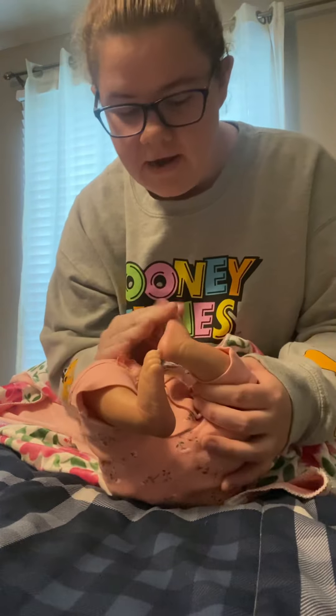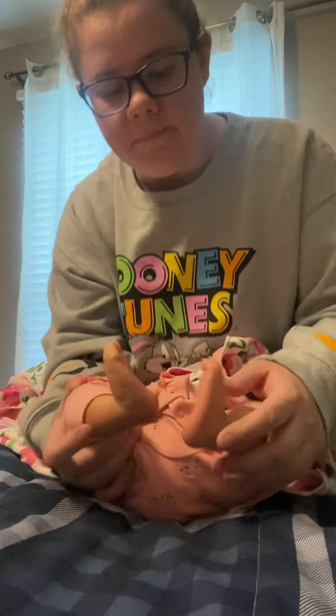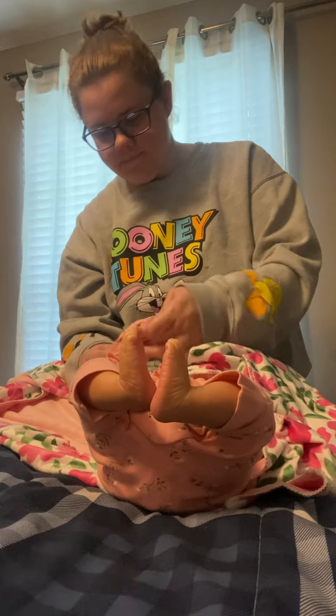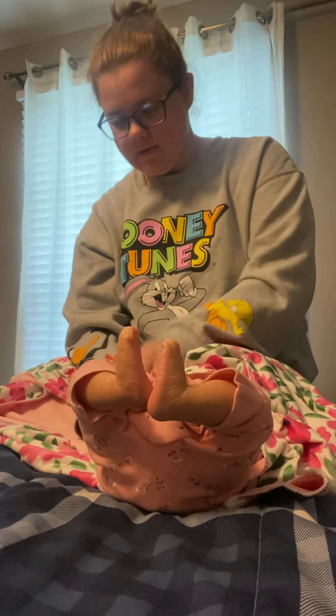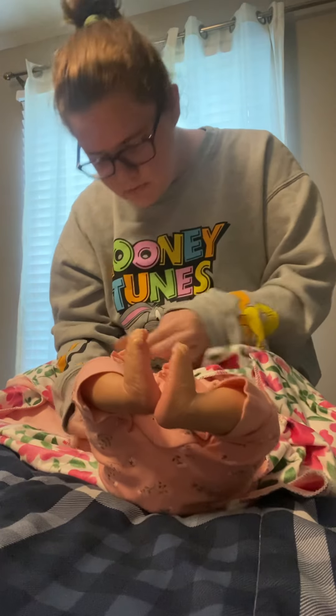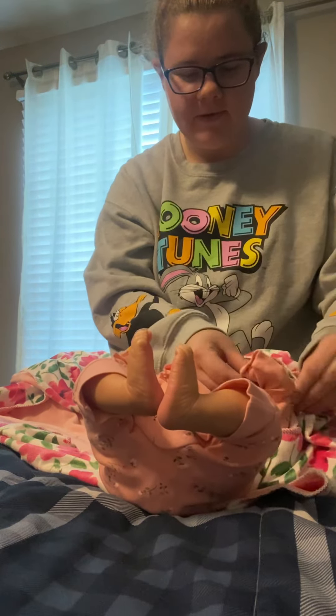Oh, look at these little feet! You guys can't see it very well but she's got very pink feet on the bottom sole area, and she's got this nice deep blue vein here. Let's see these little hands.